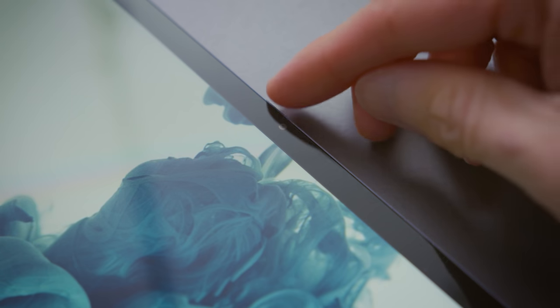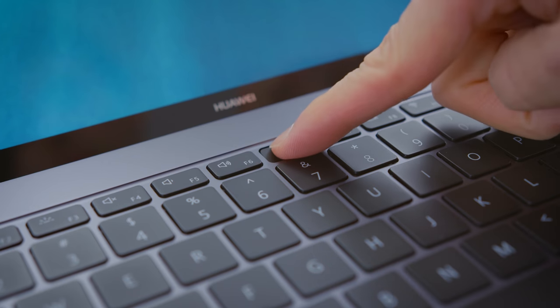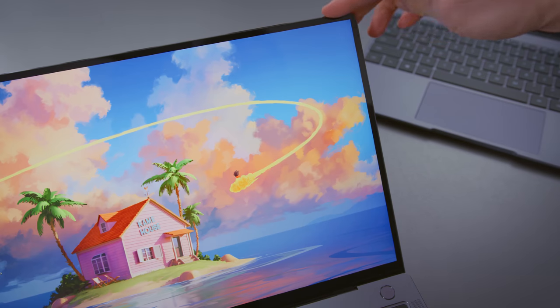The MateBook 13 has a standard webcam up top, but the X Pro has a pop-up webcam. There's a key you can press and the webcam pops up — it's pretty cool. I don't think it's a particularly great location; when you're using it, you can see your hands as you're typing. But for most people who don't use their webcam frequently, this is a great little addition. It's like a hidden webcam that doesn't get in your way, and the screen has a very thin bezel because of it.